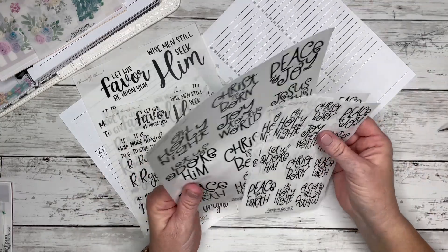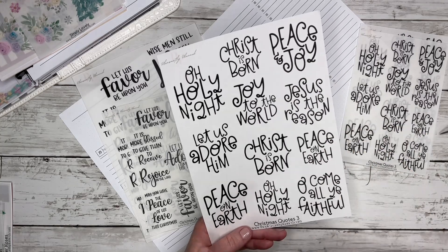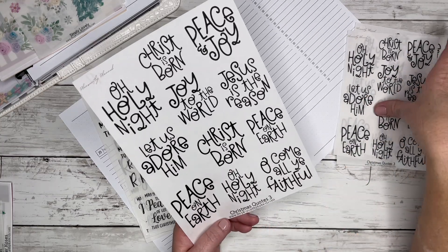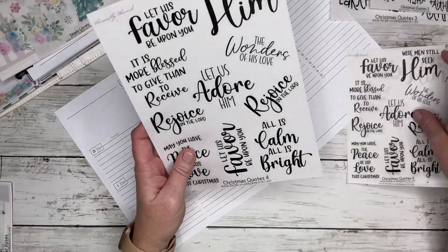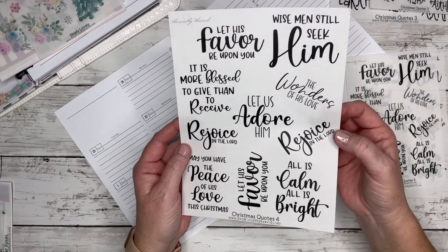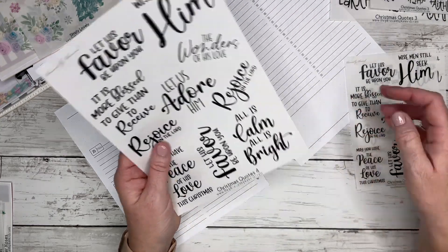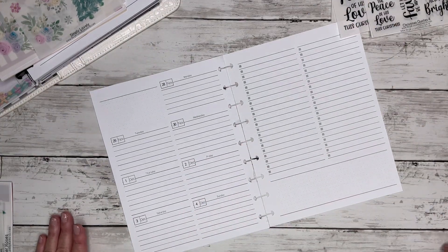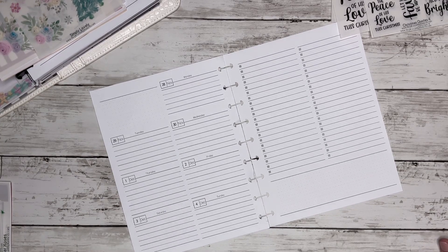We have Christmas Quotes Three, which says 'Oh Holy Night,' 'Christ is Born,' 'Peace and Joy,' 'Joy to the World,' 'Let Us Adore Him,' 'Oh Come All Ye Faithful' — just a lot of really pretty Christian Christmas quotes. And then we have Christmas Quotes Four — very Christ-centered stickers. I don't know which one I'm going to use, probably this one for this week.